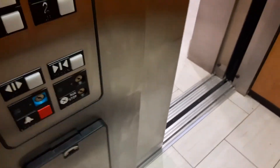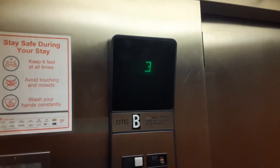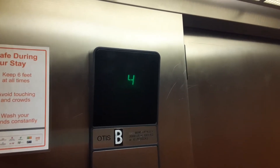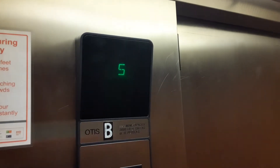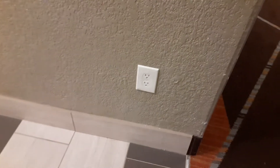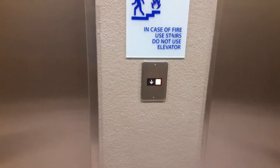Here we are at 1. There is that one. Someone got into the elevator so I decided to end it off there. Let's see if we can get the other one.